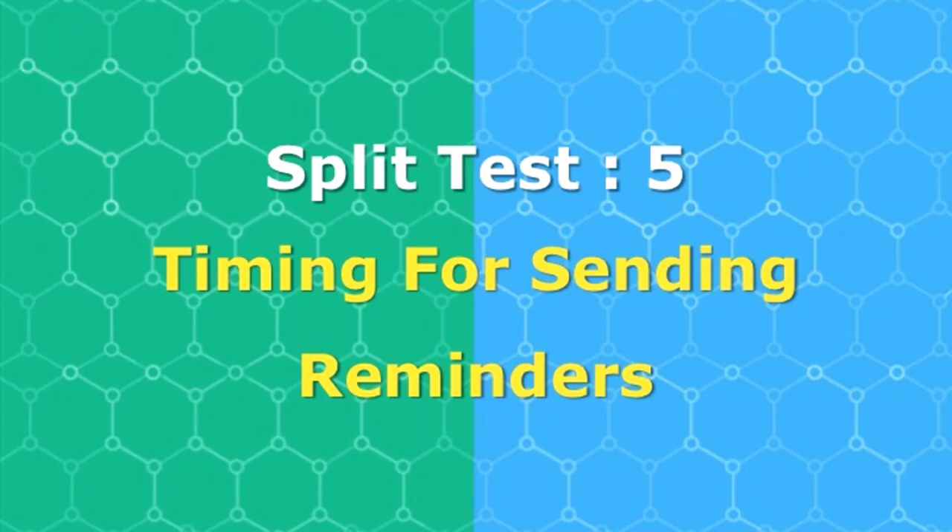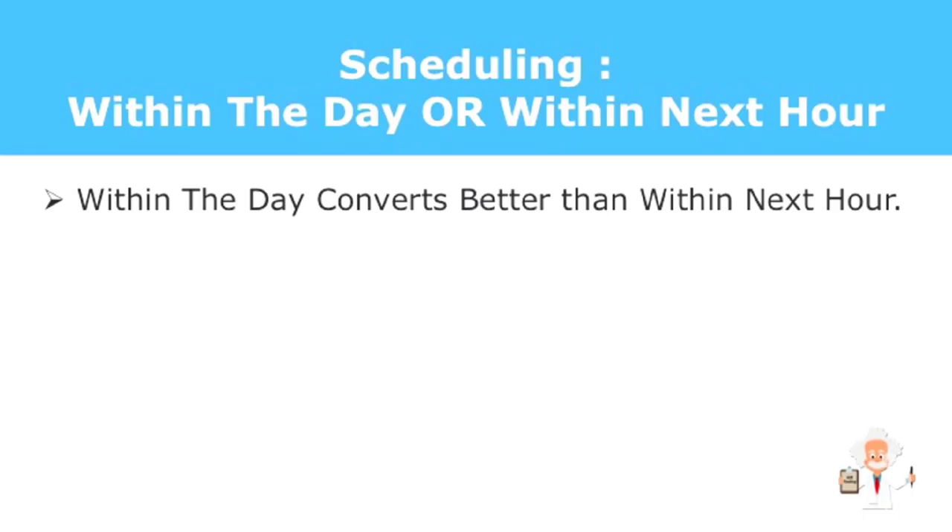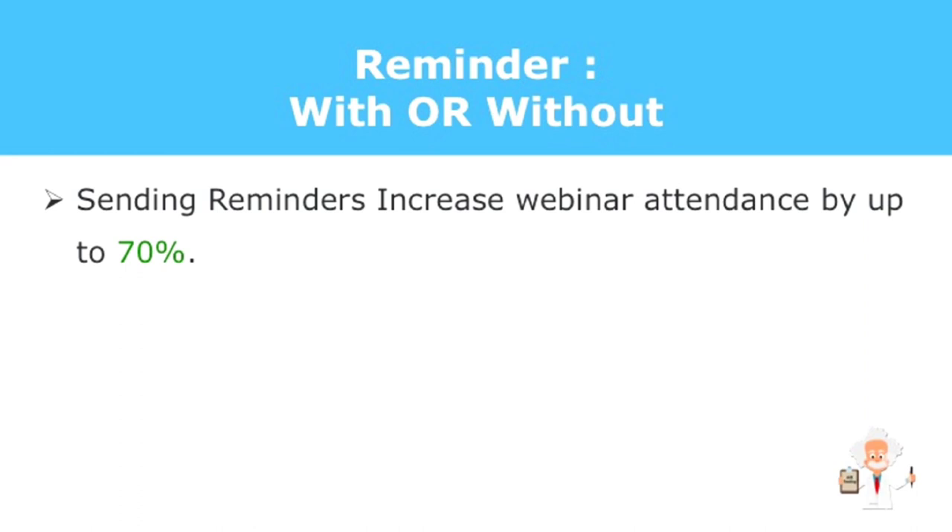Timing is also important. When do you send invitations and reminders for your webinars? Do you make people register and attend within the next hour, or send out invitations a few days before with regular reminders? Scheduling a webinar within days is the best approach compared to scheduling within the next hour, as it provides ample time for your audience to prepare. As for reminders, sending them out to attendees will increase your webinar attendance by up to 70%, as there will be people who did not recall having registered.